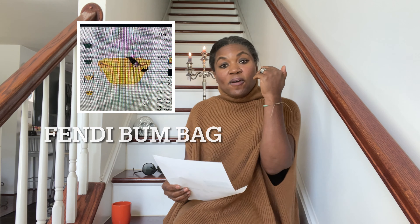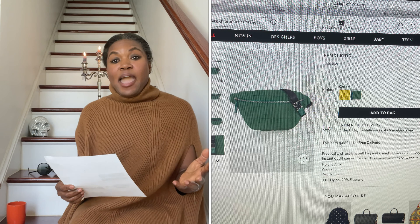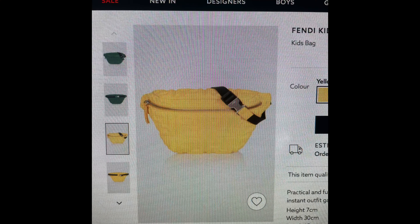The first bag I'm showing you is by Fendi — a bum bag that comes in either yellow or green. I am partial to the yellow bag. This bag is 80% nylon and 20% elastane. It is so cute. Depending upon what color you choose, it could take you from now all the way through to the fall. This bag is $758.